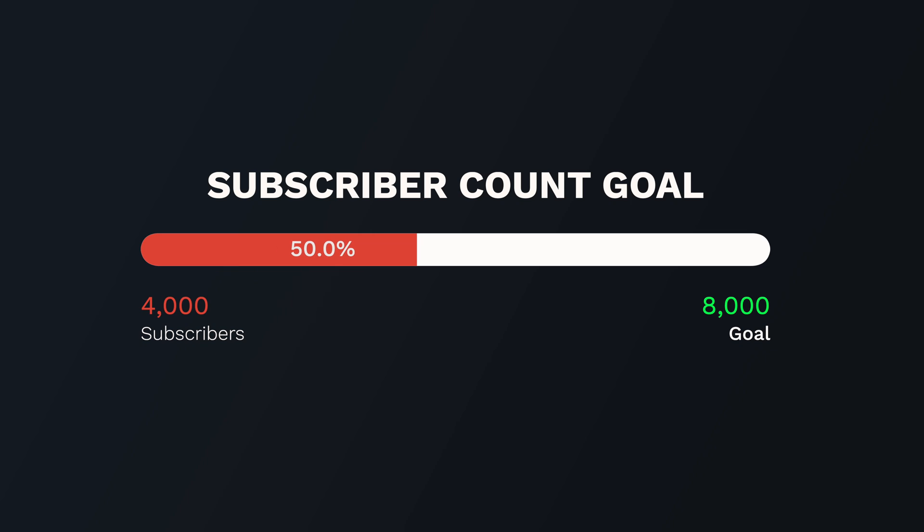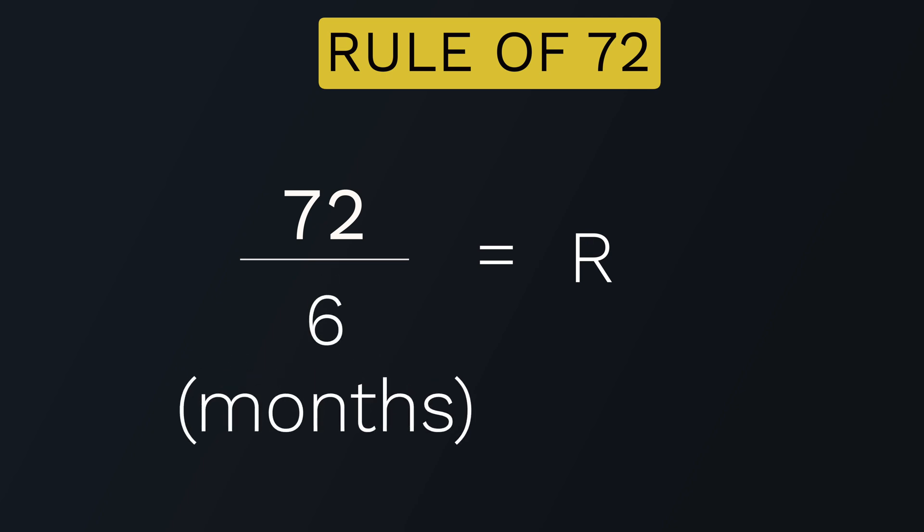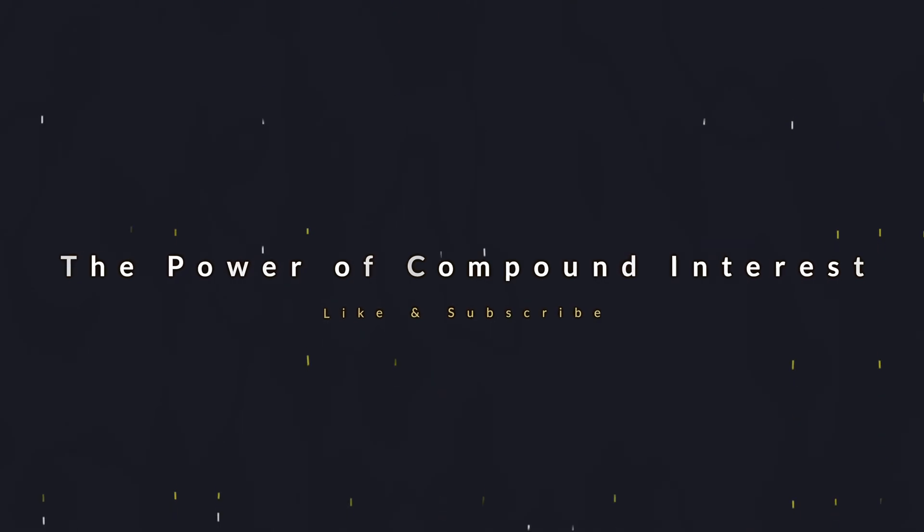Let's say my goal is to double my subscriber count on my YouTube channel from 4,000 to 8,000 subscribers in the next six months. You can use weeks, months, or years — most forms of this rule are used annually because of how returns and interest rates work, but you can apply it to any topic. Taking 72 divided by 6 months gives 12% — that is the monthly rate of growth I need to double my subscribers. This is generated from the power of compound interest, a critical concept I'm going to break down.